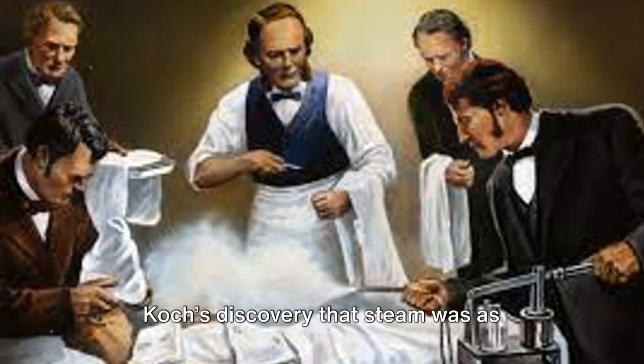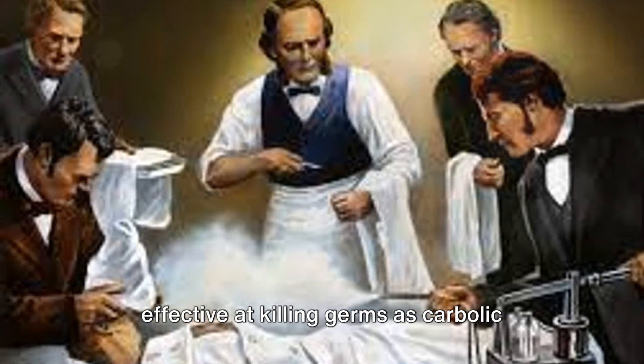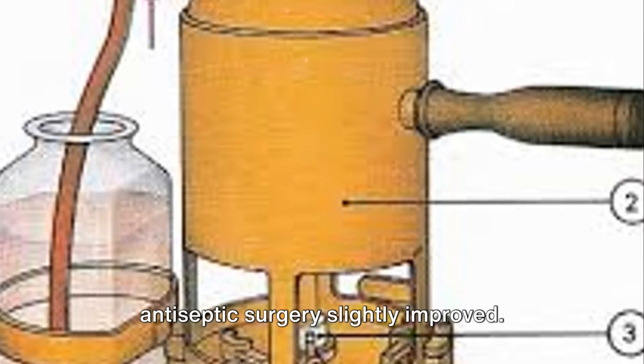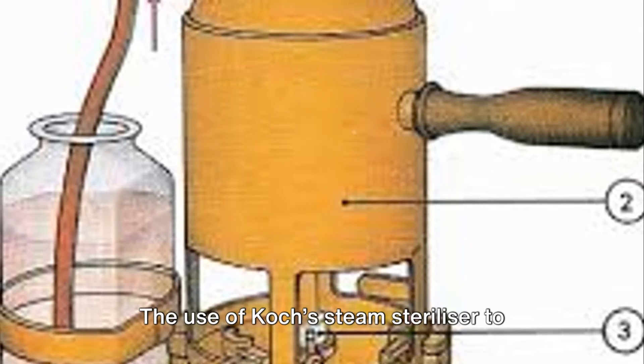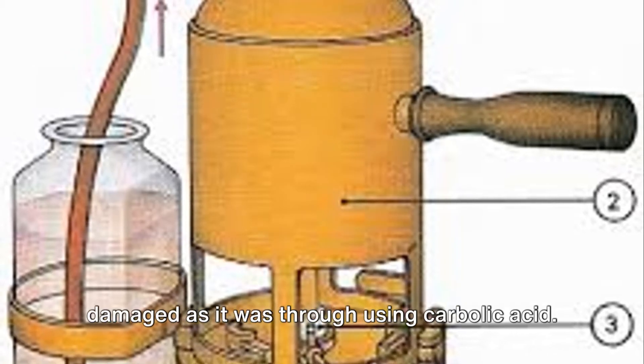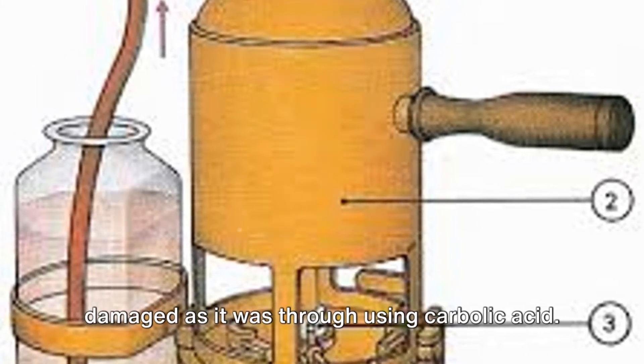Koch's discovery that steam was as effective at killing germs as carbolic acid meant that conditions during antiseptic surgery slightly improved. The use of Koch's steam sterilizer to remove germs from all surgical equipment also meant that surgeons' skin was not damaged as it was through using carbolic acid.